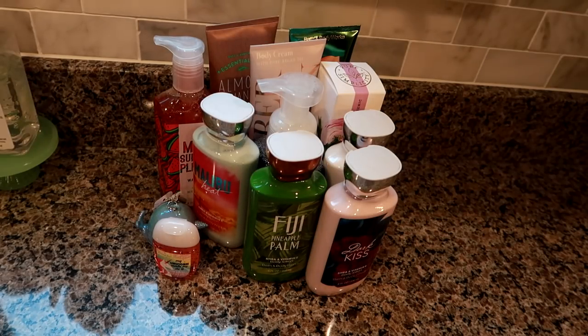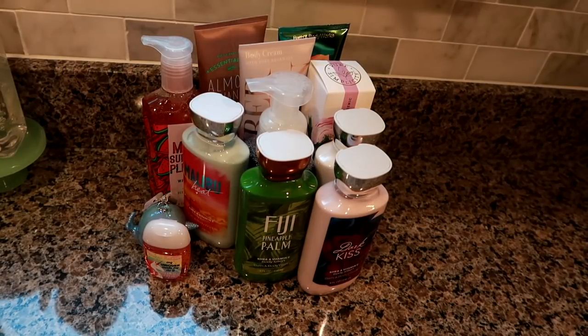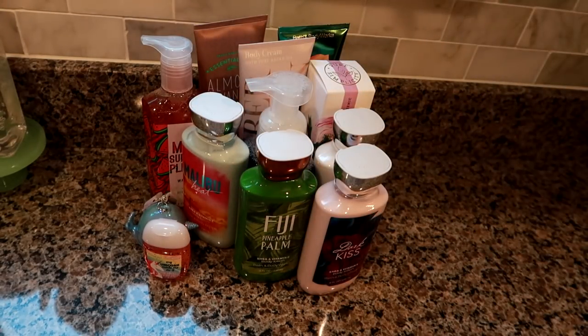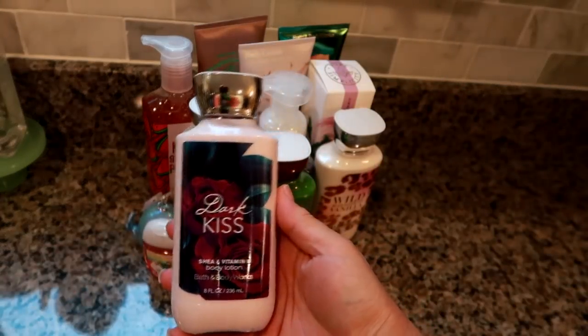I'm going to kick off this collective haul with my stuff from Bath & Body Works. Today is Monday, June 4th, and it was the first day of the in-store semi-annual sale. They only have these once or twice a year — once in June and once in January. In June I like to stock up for gifting, since I have a lot of friends with summer birthdays. I had a $10 off $30 purchase coupon, so my subtotal was about $40, and I ended up paying around $30.